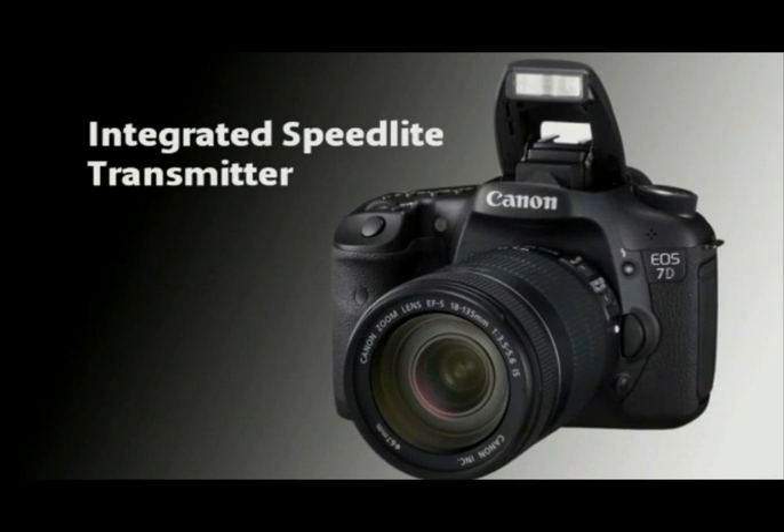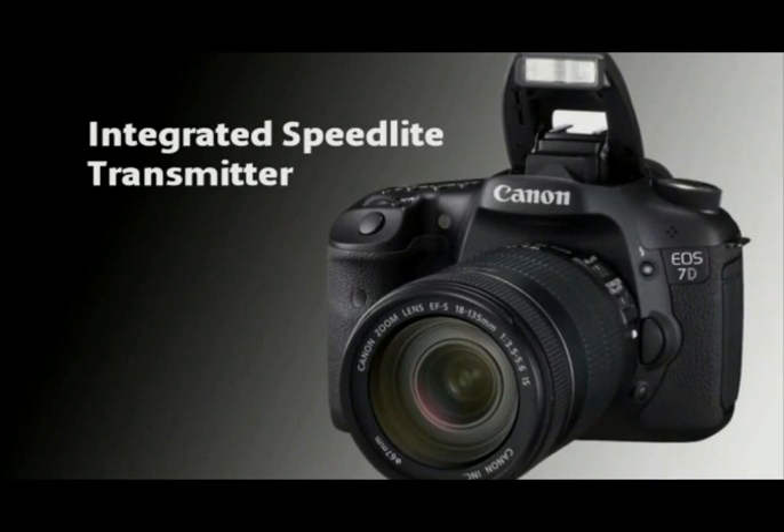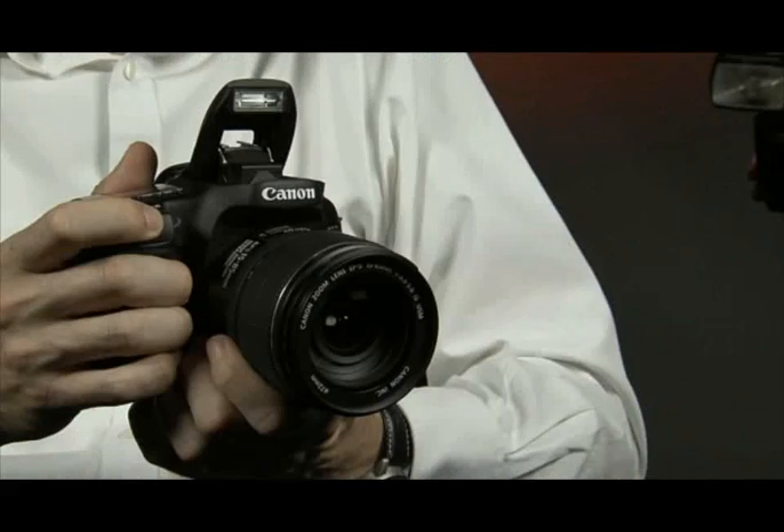Another first for EOS is the Integrated Speedlight Transmitter in the EOS 7D. This gives the photographer the option to use the internal flash within the camera as a master and control other external speedlights as slaves, without the need for any additional accessories.